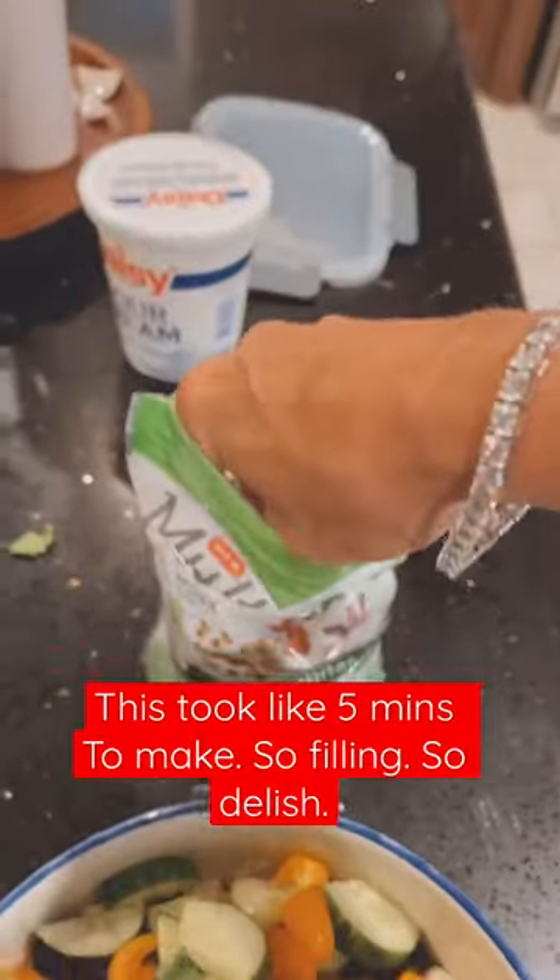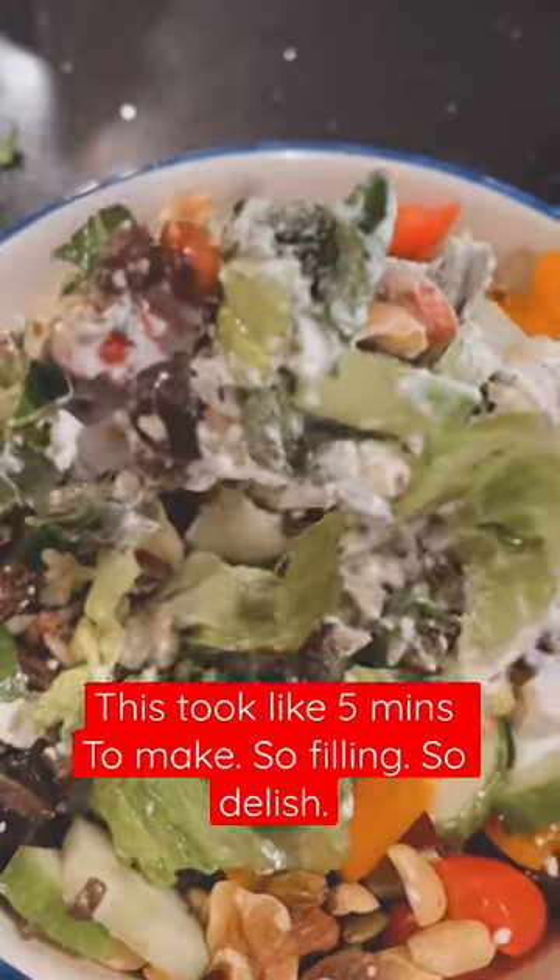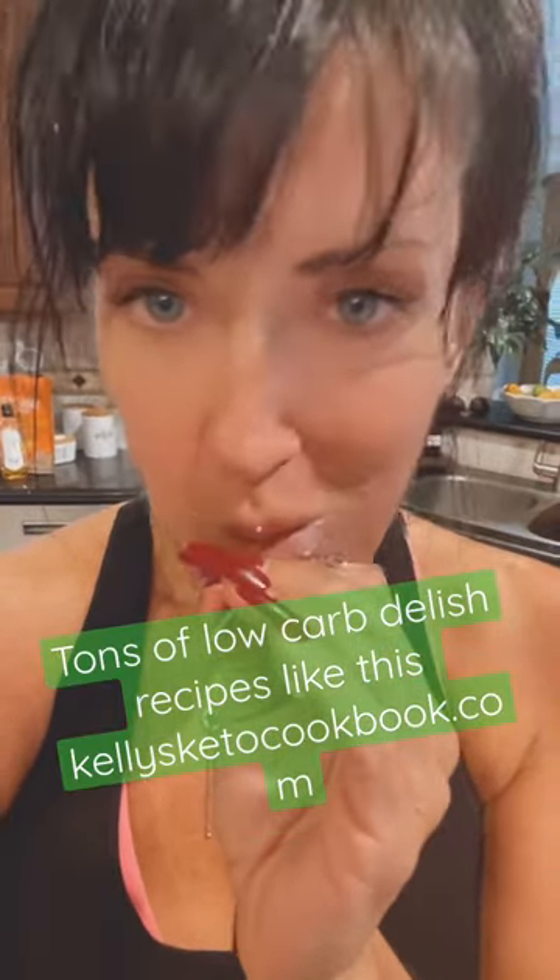It's just ground lamb on top of lettuce with a ton of vegetables, and then I topped it off with keto trail mix instead of salad toppers, and a little bit of sour cream instead of salad dressing. Then I stuffed it in my mouth — unabashedly embarrassing myself in front of you. This is so freaking delicious. Get my cookbook for the recipe!